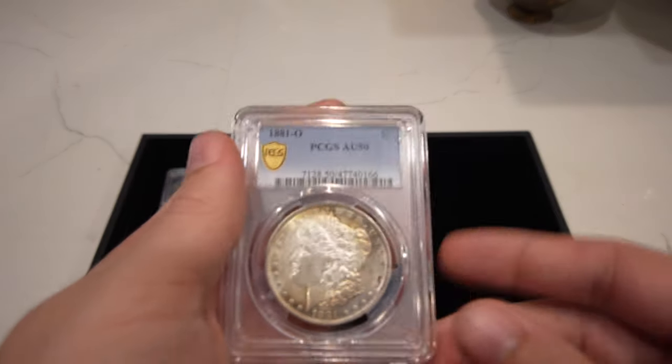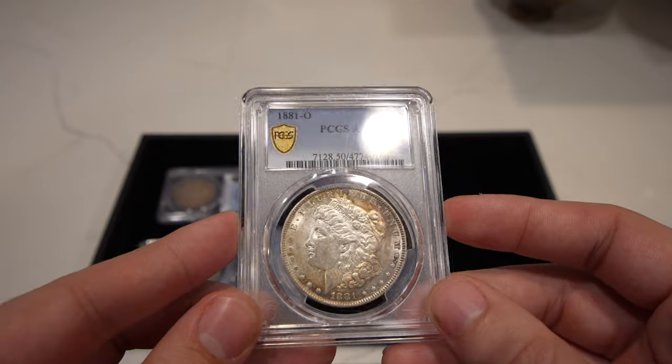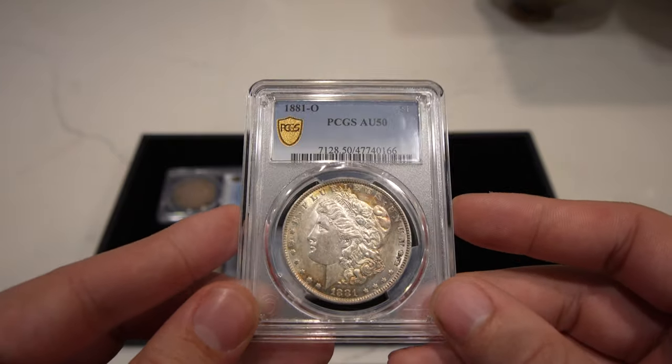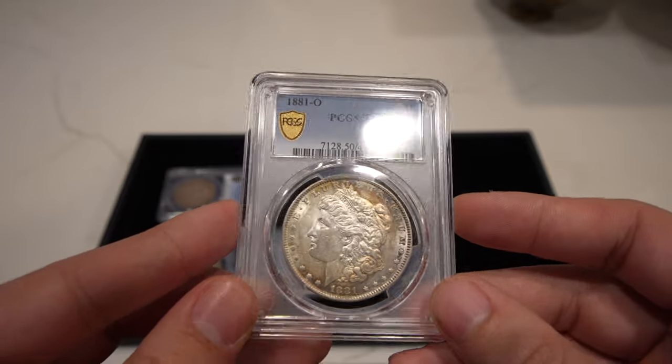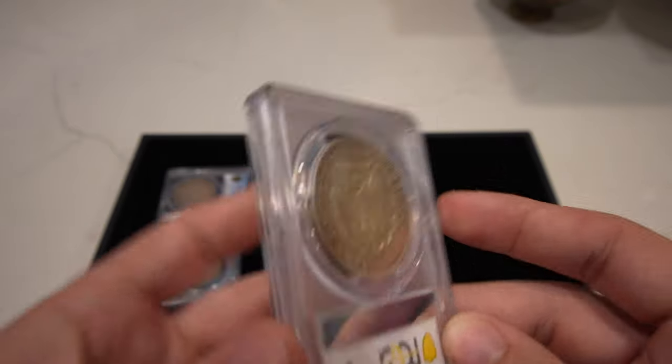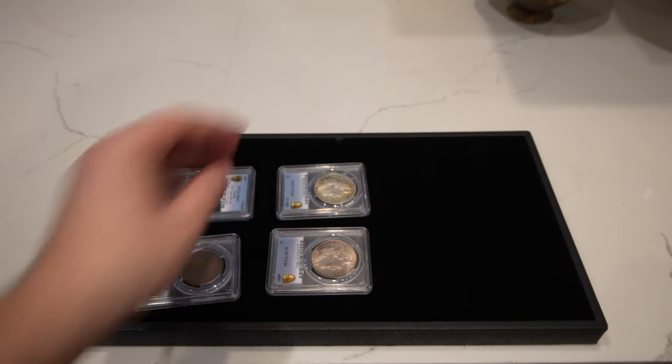Then we have this 1881-O — a collector sent these in and had learned a little bit about grading. Some of these just didn't grade very high, but it's still pretty neat to get true views on them and offer them to you guys.